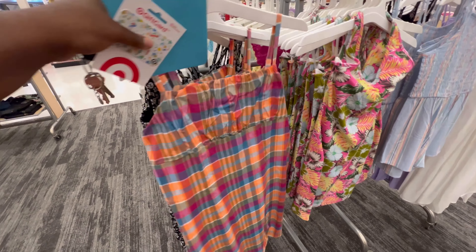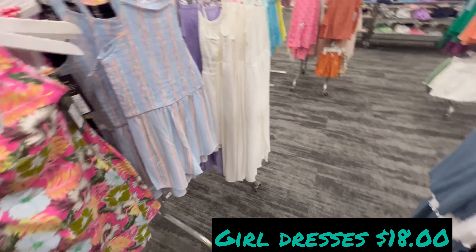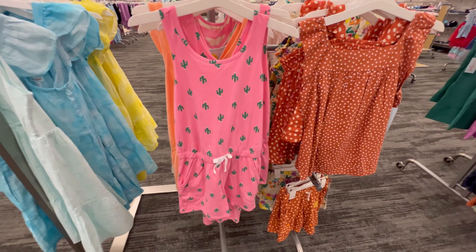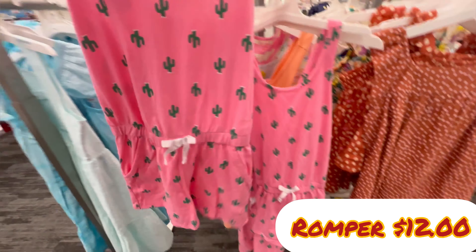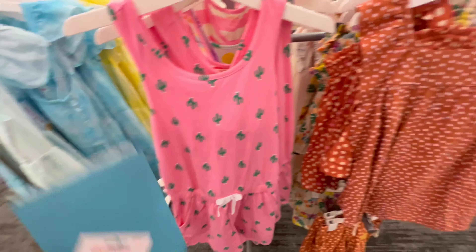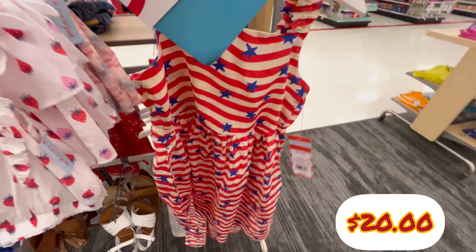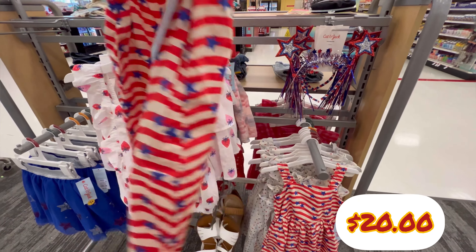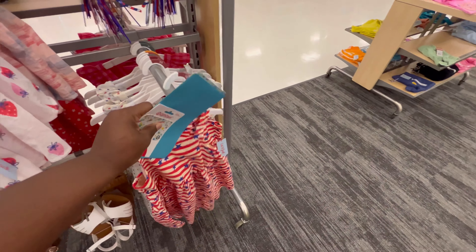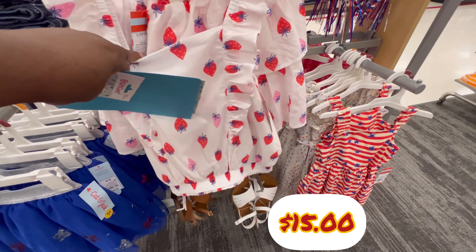Here are some cute girl dresses for $18. This dress is $20.99, and this one is cute too at $20.99. This shirt is $15.99, and another shirt is $15.99 — this one has strawberries on it, it's cute.